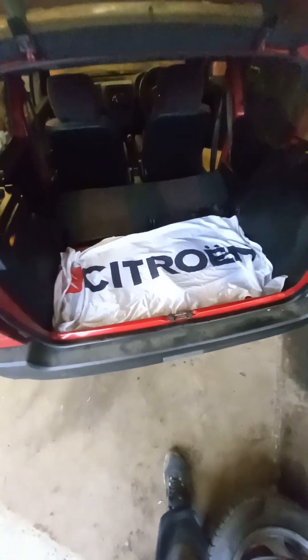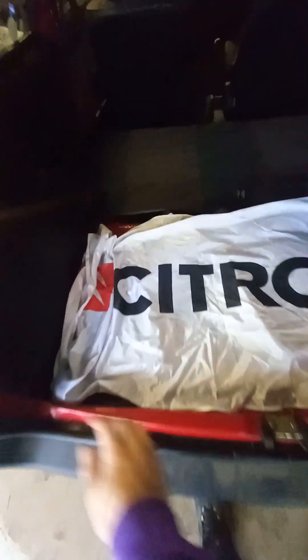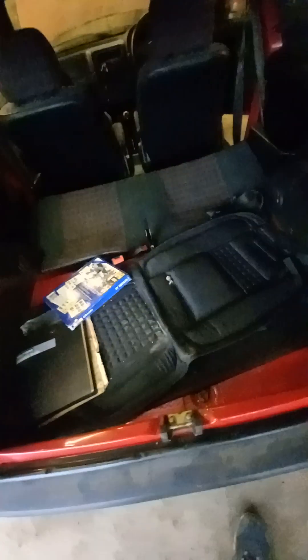We had to put a battery to it so we could get the central locking working and open it up. It came with a complimentary Citroën flag, so you can tell the previous owner was pretty keen on it. He had it for around 10 years — it had been pretty much mothballed for those 10 years. I think he used it while it had a current MOT and so forth for a few months and then pulled it off the road.